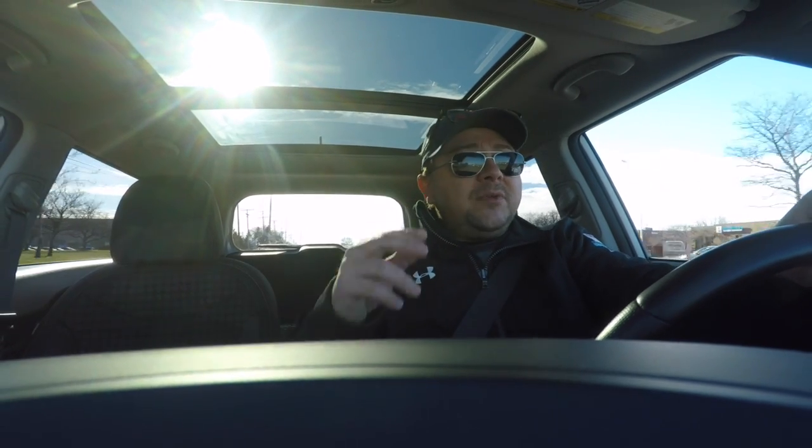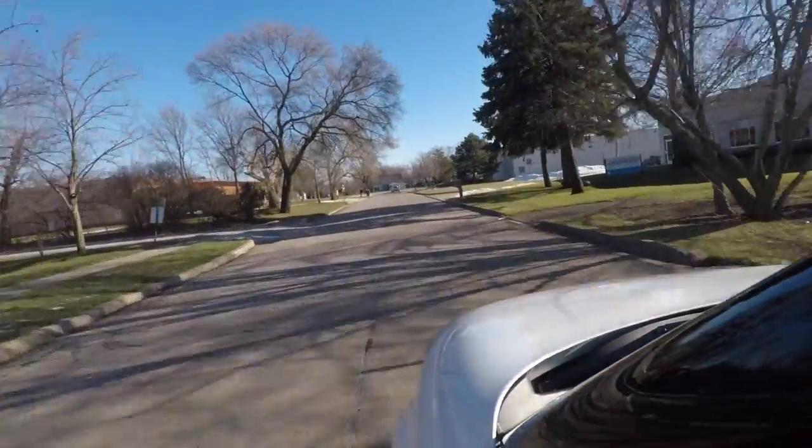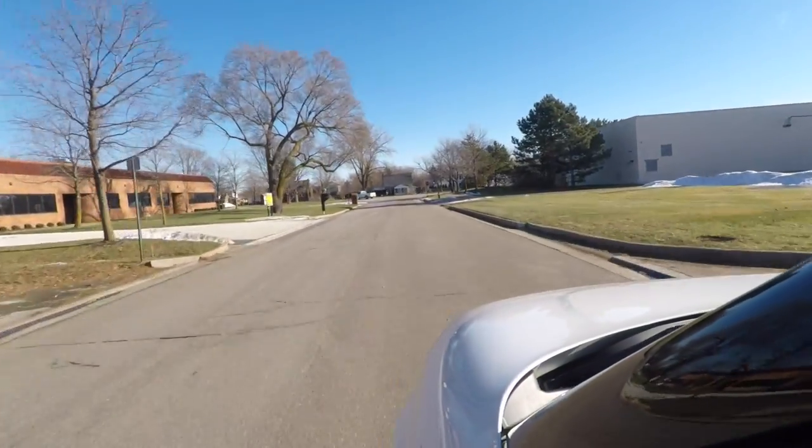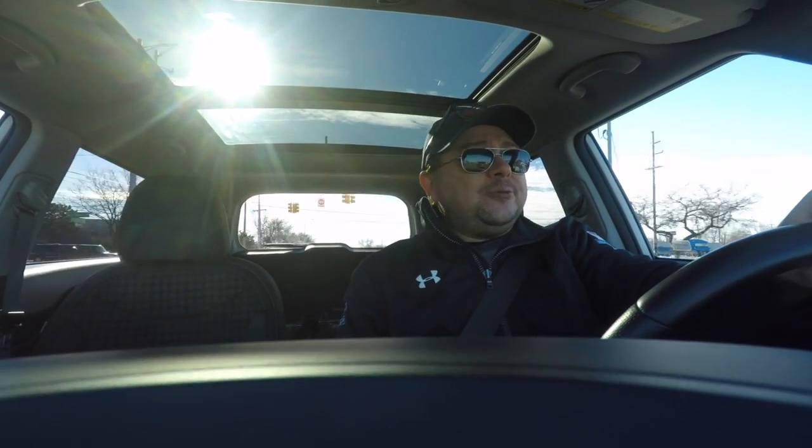We're about a week before Christmas as we record this, and hopefully we'll have some B-roll to show you. When we picked this vehicle up a week ago, we were just returning from a ride and drive in San Diego, and when we landed in Detroit we were in the process of getting about 9 inches of snow. It was a very interesting commute home from the airport — what's normally about a 35–40-minute commute was about an hour and ten. Top speeds were right around 40 miles an hour, and this thing handled it just fine.